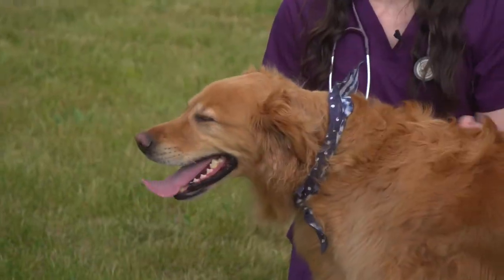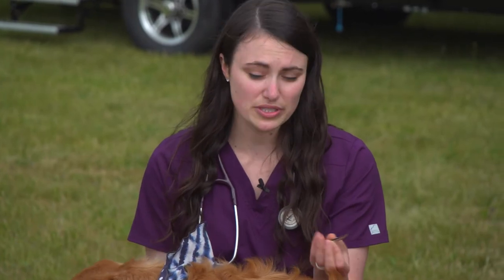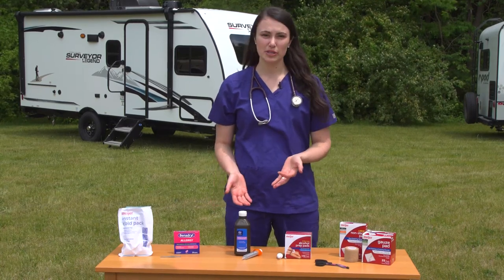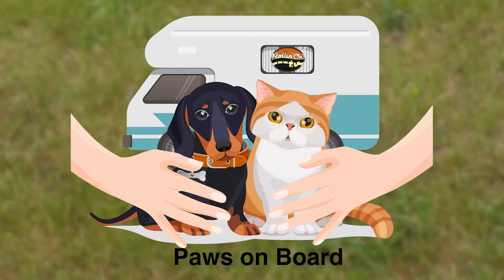The tools you'll need for the job include tweezers, or there are commercially available tick remover tools, and antiseptic wipes. The new season begins the week of June 27th. For information on TV stations and streaming media sites, visit RollinOnTV.com.